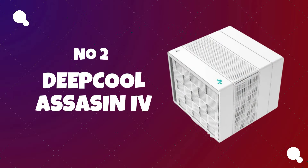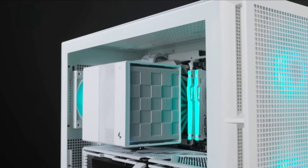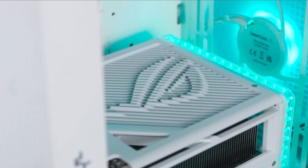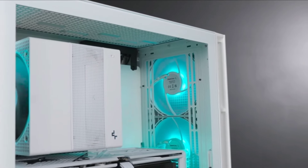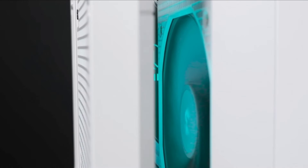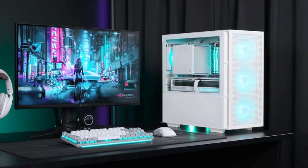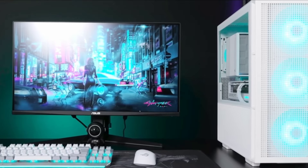Number 2: Deepcool Assassin 4. The Deepcool Assassin 4 is a dual-tower CPU air cooler known for its large heatsink design and impressive cooling performance. The elegant design of the Assassin 4 is not only pleasing to the eye — it also leads to optimal airflow and maximum compatibility. It is a high-end air cooler designed for enthusiasts who demand effective cooling for their CPUs, typically featuring a dual-tower heatsink with multiple heat pipes and fans for optimal heat dissipation.